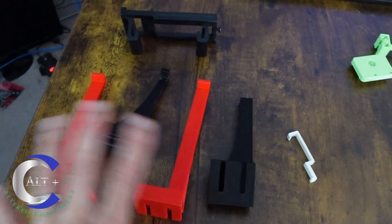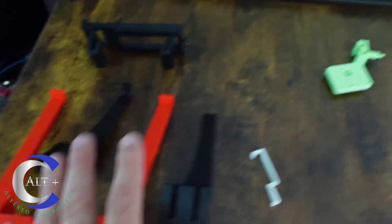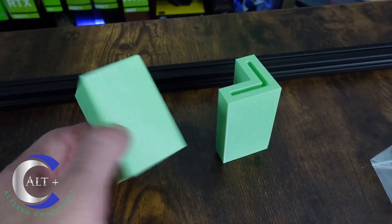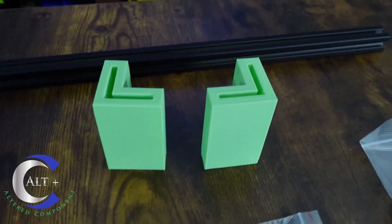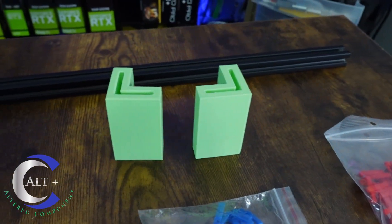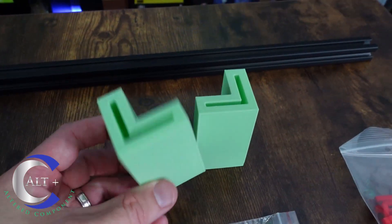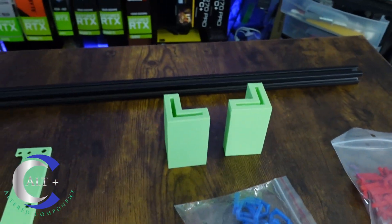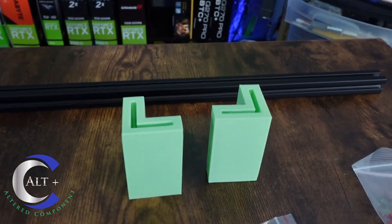Now let's look at the items created by my man J Trav. If you don't know J Trav, he does great mining content — I'll link his channel in the description. These are pretty brilliant ideas. A lot of us have the 12-GPU sluice-type mining rig frame from Triple-A Wave, or the generic version which is essentially the same thing.